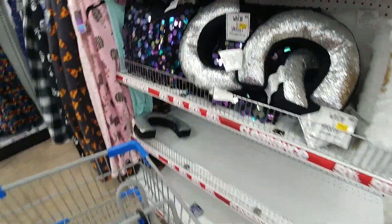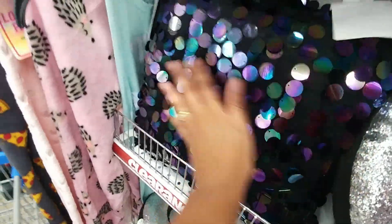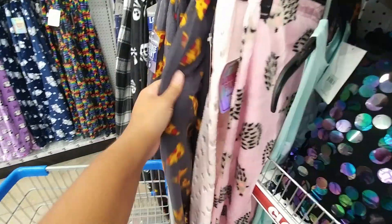There's clothes — the pants and the shirt look like maybe cozy pajamas. I'm running into things! Cute little pillow. Oh, and pizza pants!